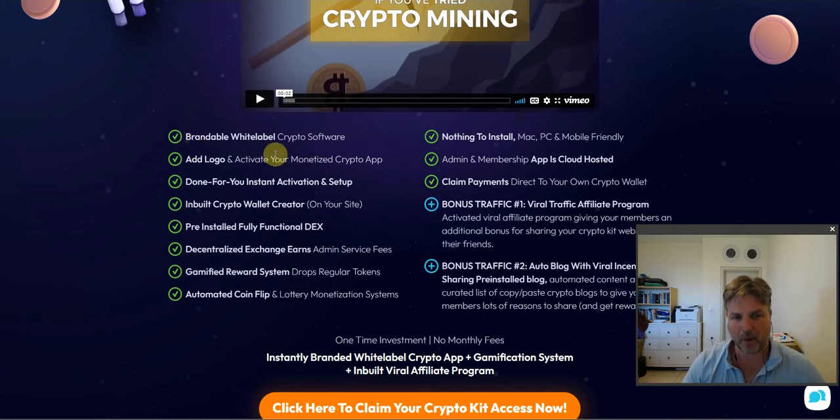The site is brandable and white label — you can add your own logo. Done for you, instant activation — it's like instantly set up. You just choose a subdomain, click start, add your logo and it's done. There's nothing else for you to set up. It has an inbuilt crypto wallet creator, a pre-installed fully functional DEX — that means decentralized exchange — and the decentralized exchange earns admin service fees.